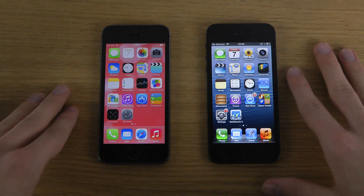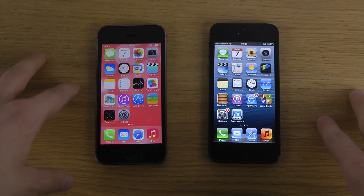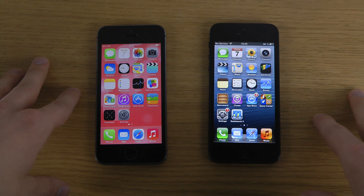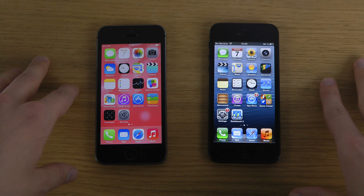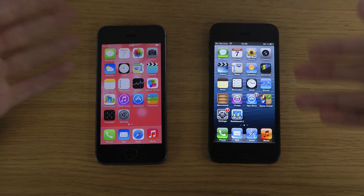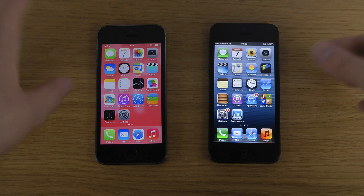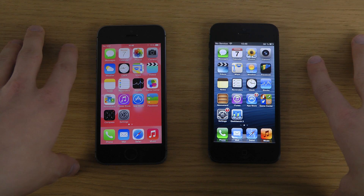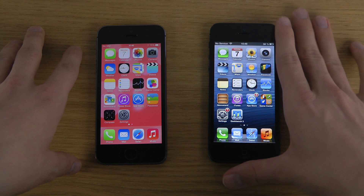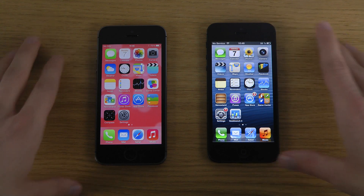The iPhone 5s could be more future-proof because it's the first 64-bit smartphone. We might see apps take advantage of that in the future. Some people are saying 64-bit is useless without four gigabytes of RAM, so I'm not sure if that applies to phones. There are other things I'll compare in future videos, as I like doing comparisons with various smartphones and devices.